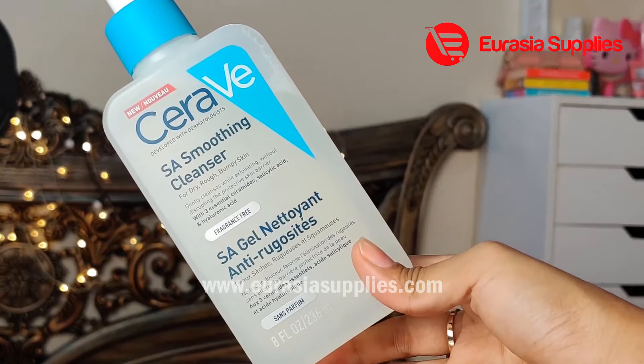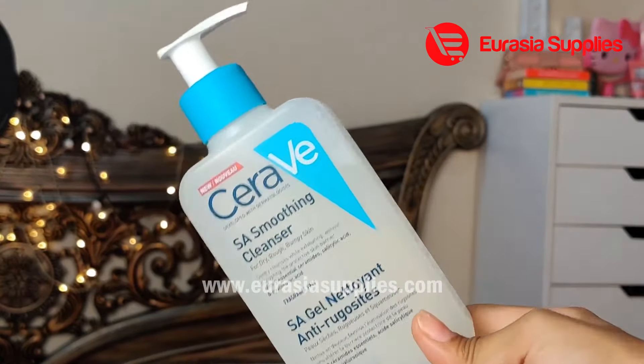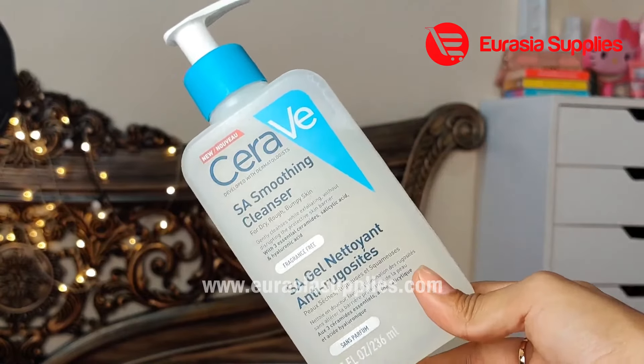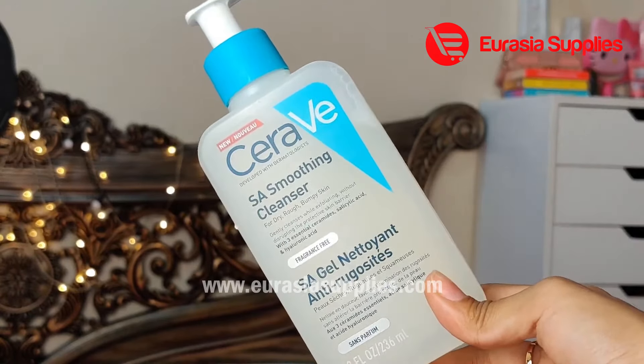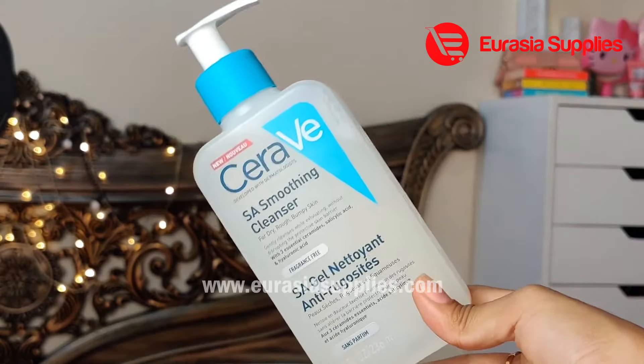There are three types of essential ceramides, salicylic acid, and hyaluronic acid. If you look at the face wash, you will need to use a face wash suited to your skin type.